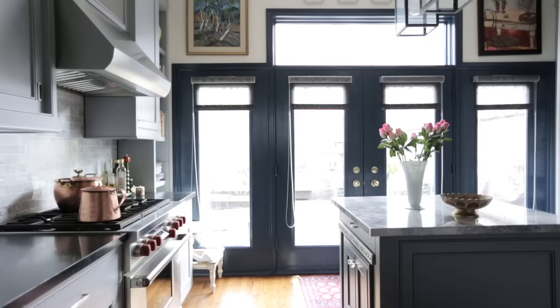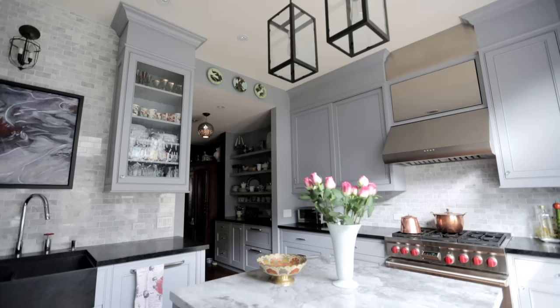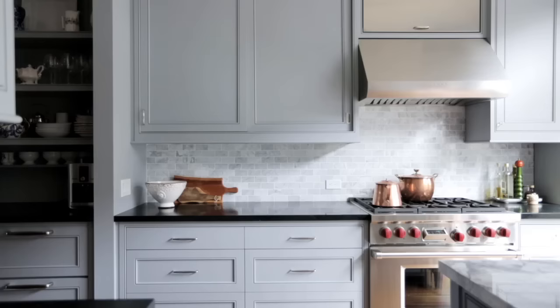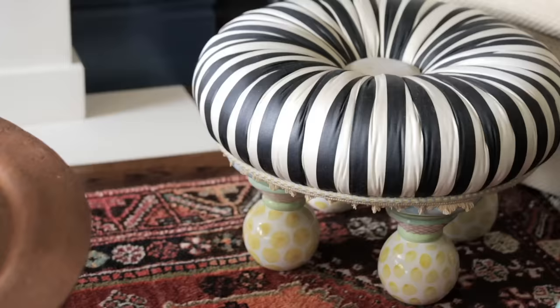Into the island we buried a table that pulls out of the island. It has a zinc top and they're very comfortable using it as a bar or as a separate table. It's not a surprise or a secret that I enjoy colour. I have done my share of white kitchens — in fact my own kitchen is a white kitchen — but I really enjoy using colour in the cabinetry and this blue is so soothing and peaceful and pretty. I just love it.